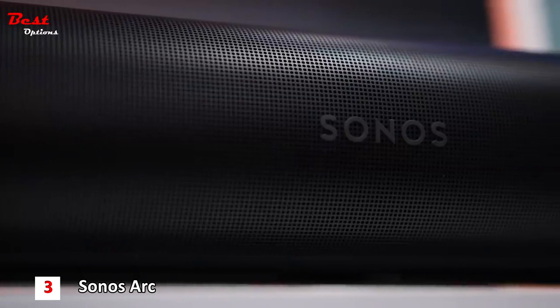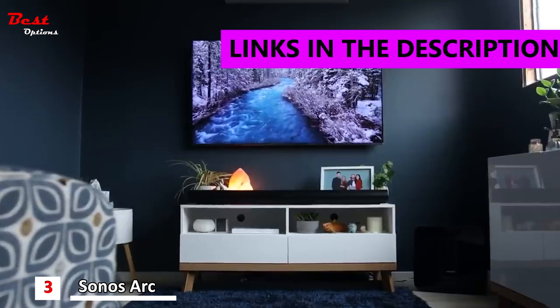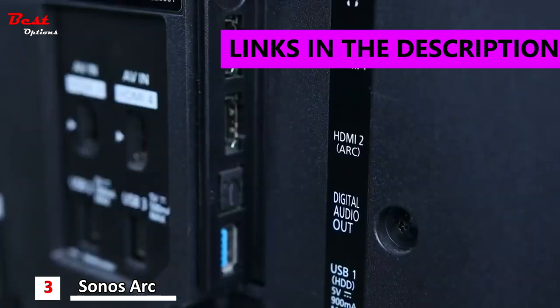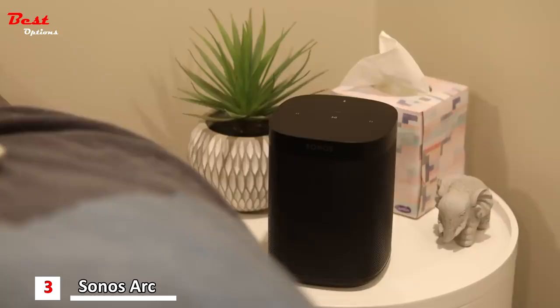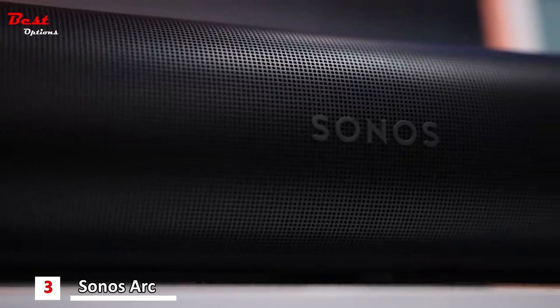The third product on this list is the Sonos Arc, priced at around $900. The Sonos Arc draws on Dolby's latest True HD and Dolby Digital Plus sound codecs to deliver the best quality lossless audio found on cutting-edge Blu-ray discs and some of the leading streaming services.